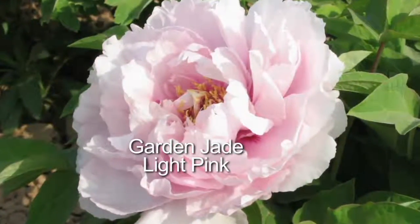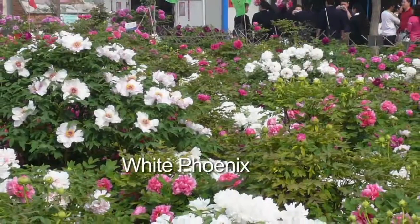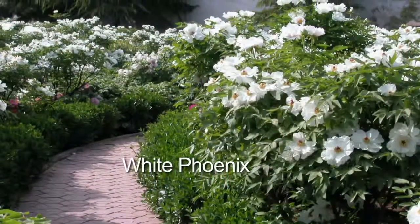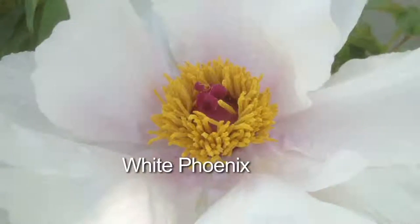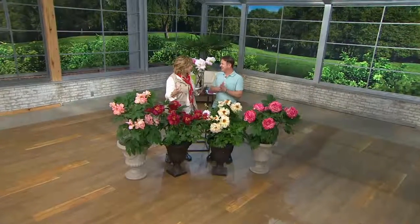I saw this giant pop of bright pink. I thought, what in the world is that? It looked like a giant crepe paper flower. I really couldn't remember what I had planted there because everything was still green. And it was the most giant, huge, fluffy peony flower — they get like over 10 inches. It was just there in one day. Holy mackerel, that is that peony tree!